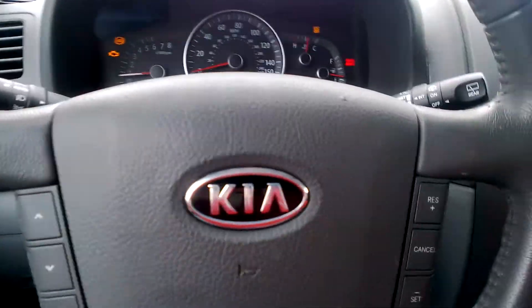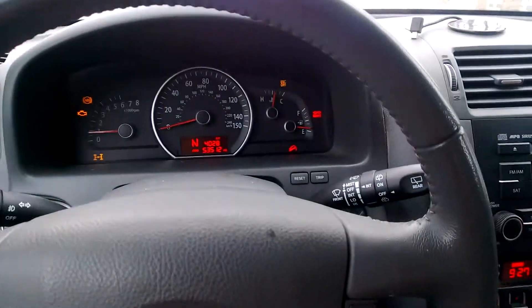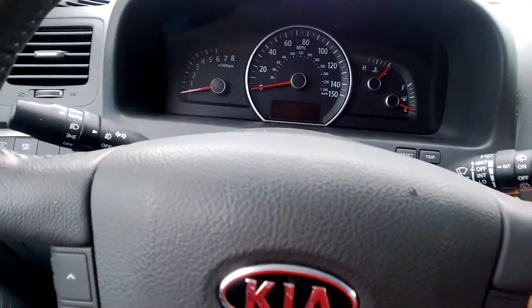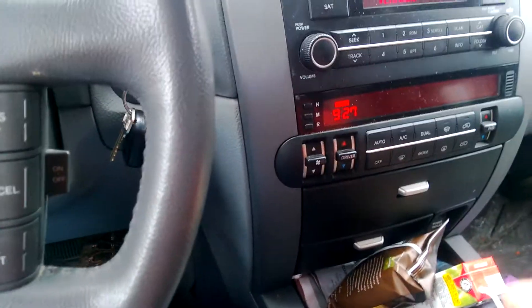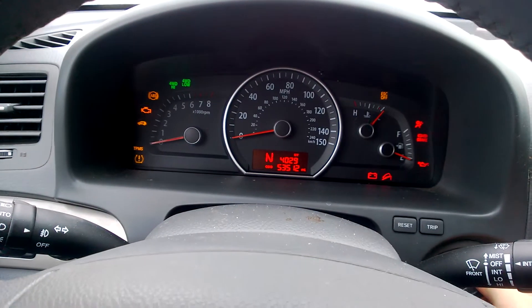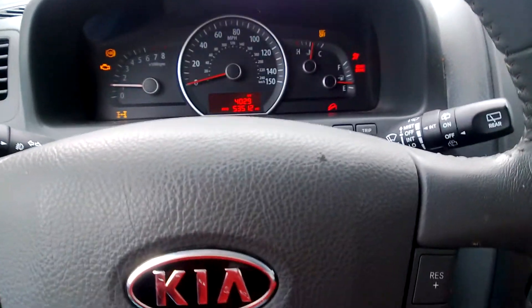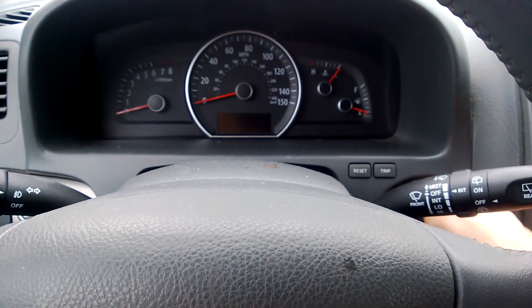I just came to a stop and tried to put it in gear — nothing. Turned it off, still can't get it into neutral or drive. Turned it back on, all the lights are still there, still can't do neutral or drive. I'll turn it off again.